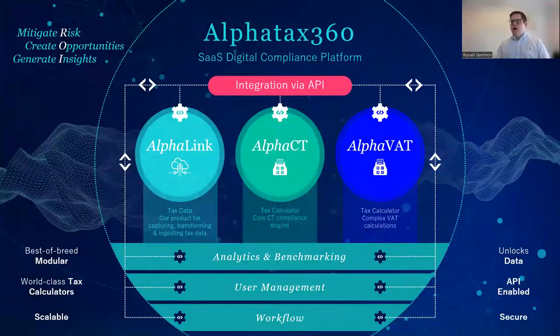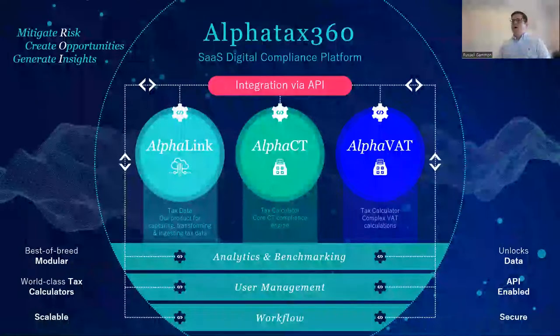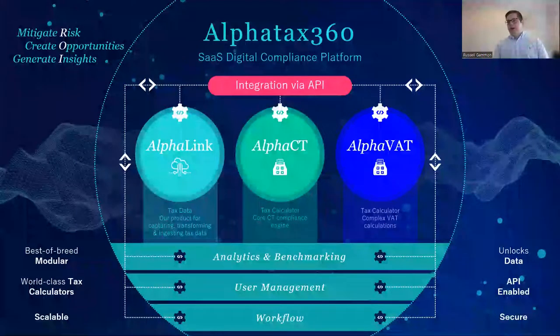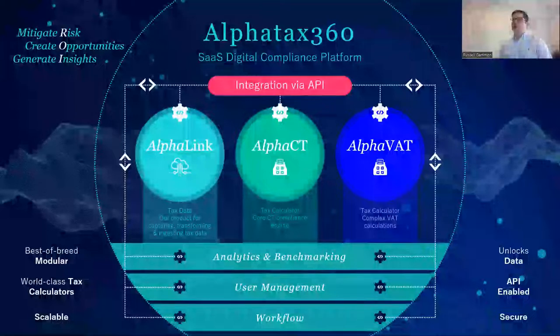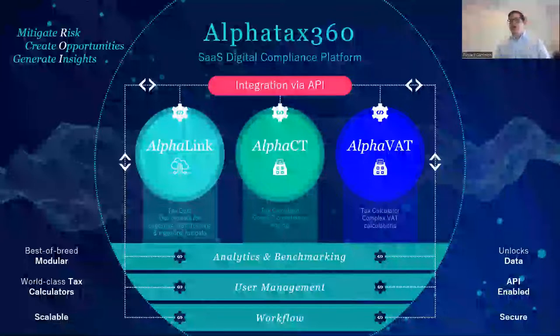Moving on to introduce Alpha Tax 360. Alpha Tax is our CT compliance product used by about 70% of larger organizations in the UK and Ireland, and has been around for a very long time. For the last two and a half years we've been working on a program to move it into what we're calling a digital compliance platform — branded as Alpha Tax 360. This will launch next year; the first tranche at the end of Q1, so only about four months away from launch. We've kept the tax logic identical — everything you can do in a computation in Alpha Tax you can do in Alpha CT.